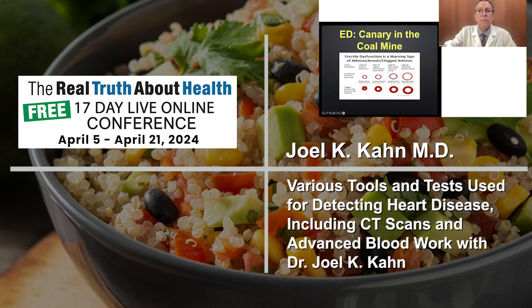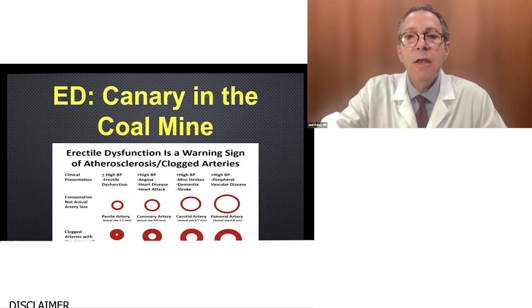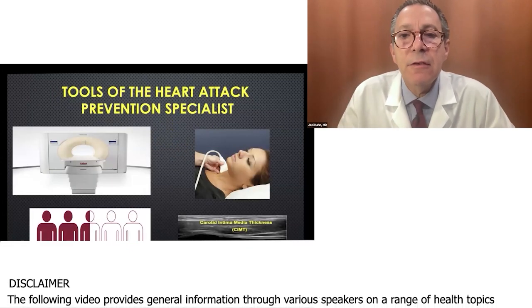I recently wrote a blog article about these two drugs as anti-aging drugs, and it may prove to be the case. I wouldn't be shocked in 10 years if women aren't taking low doses of these drugs for longevity, but let's wait and see.